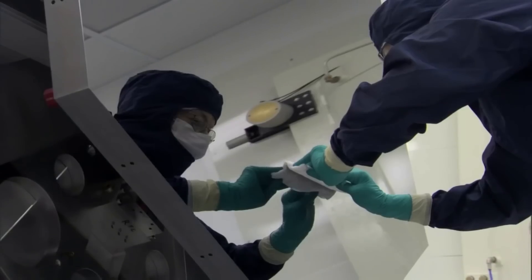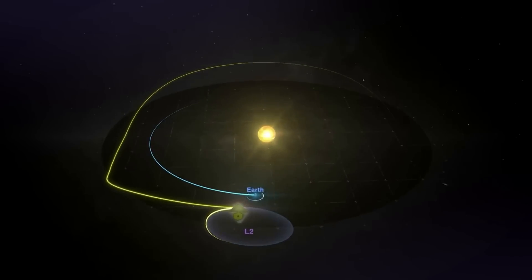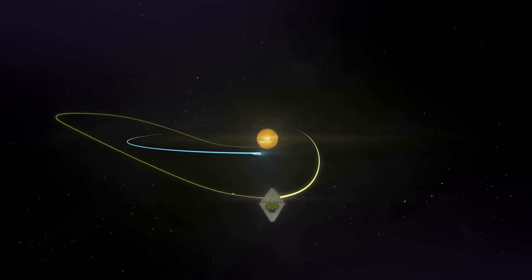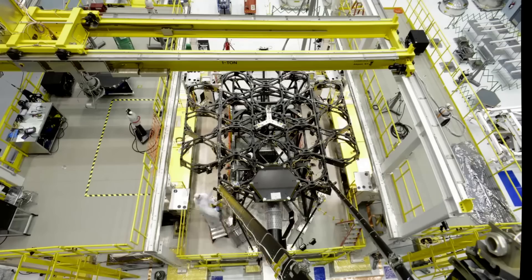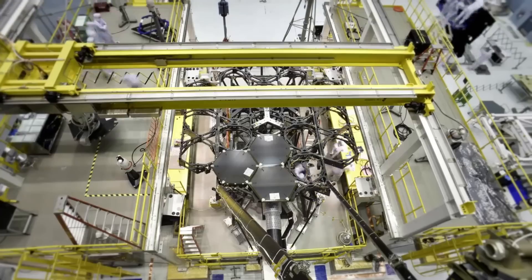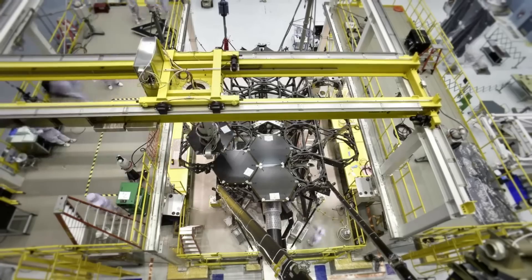Hello everyone. Today we are taking a look at Webb's recent micrometeorite impact. After around half a year since the launch, the James Webb Space Telescope continues to make progress and work towards being fully operational. Recently, NASA has updated us on a lot of exciting information regarding Webb, such as a date for the release of the telescope's first full-color images and more.